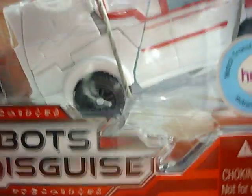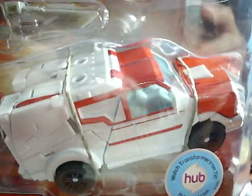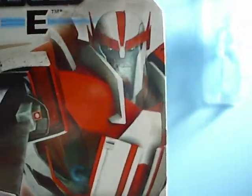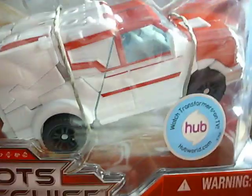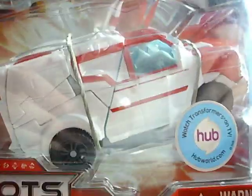One of them being Ratchet. I'm not sure how rare this guy is, but I did get him, mainly because I really like the character Ratchet in the cartoon. I'll be opening him up. I'm not sure if I should review Transformers, but I might. Really cool.